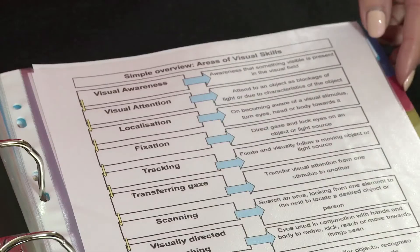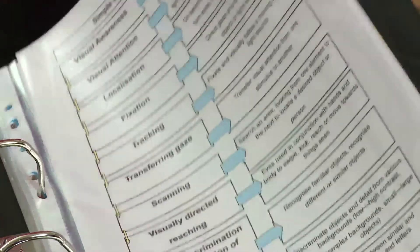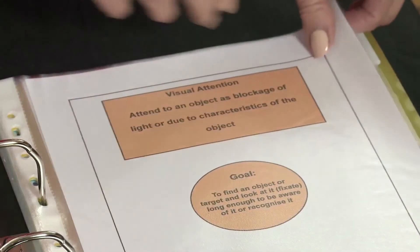By using the graph that comes with the Positive Looking Programme, I can plot progress for the children, which is then easily accessible for teachers and can be used to help set targets for their ILPs and annual reviews. It can show where the children are making progress.